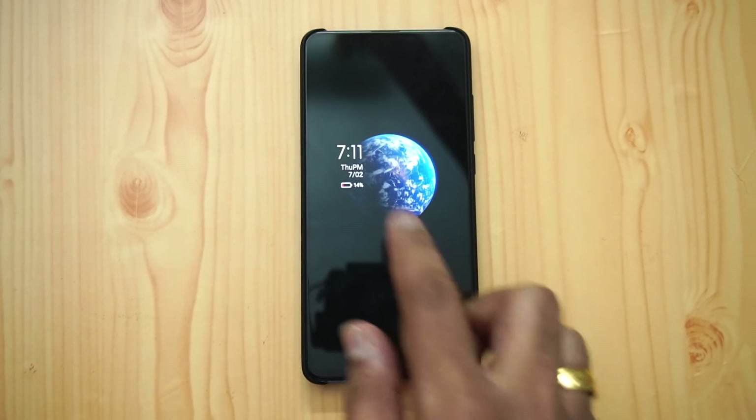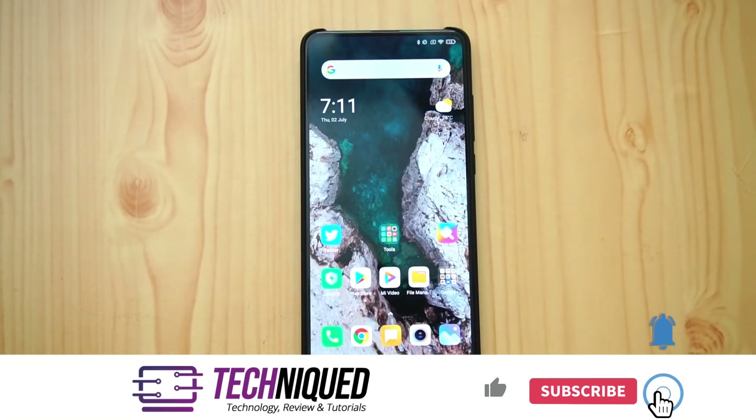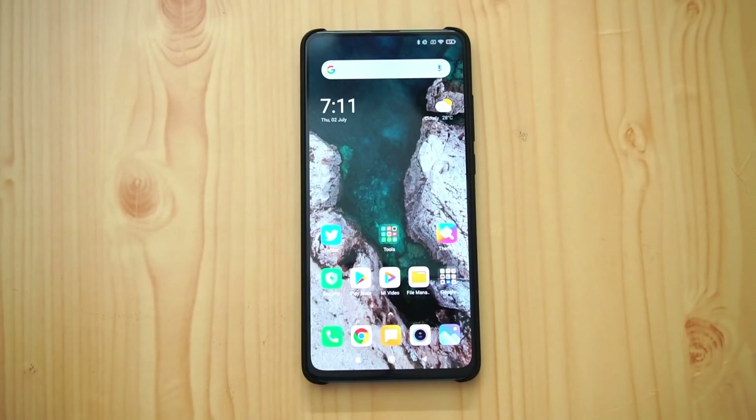We've just updated the device. You can unlock it and see the new wallpaper in action — it's a live wallpaper, or rather called a super wallpaper. We'll talk about those things in a while. First is the new UI — if you look at the UI you can see it is completely new.